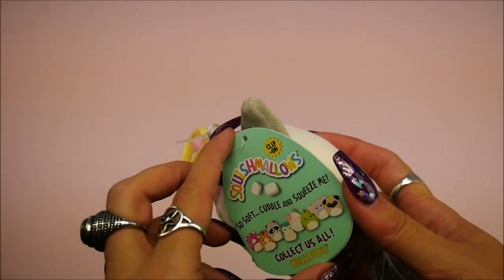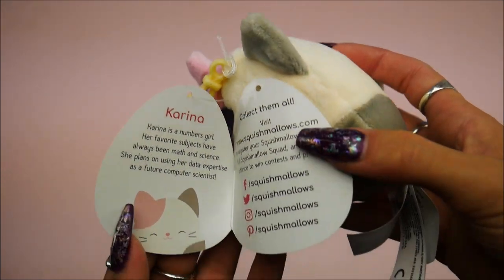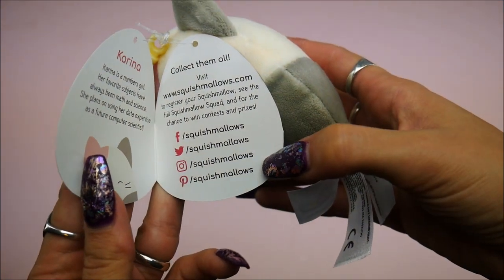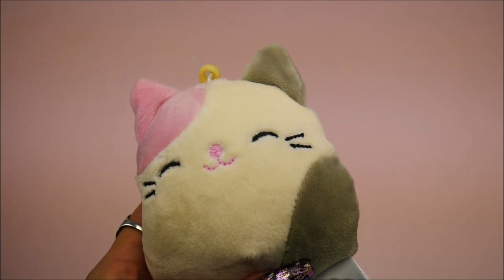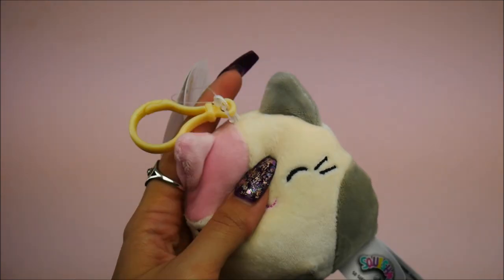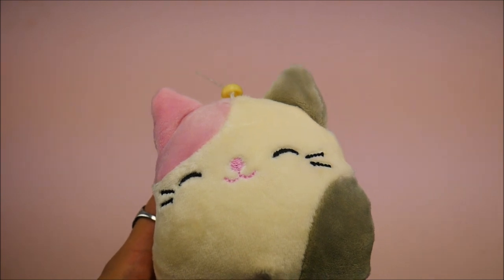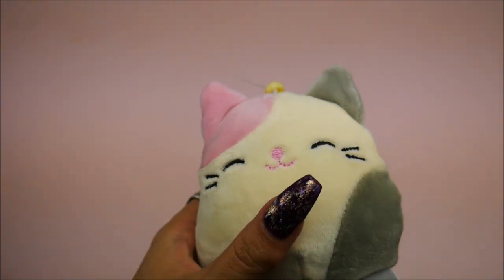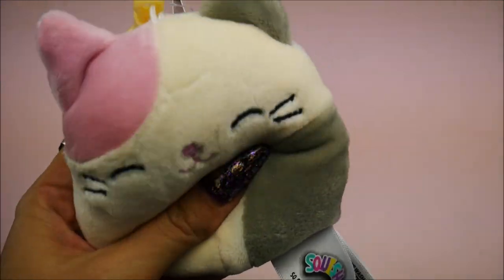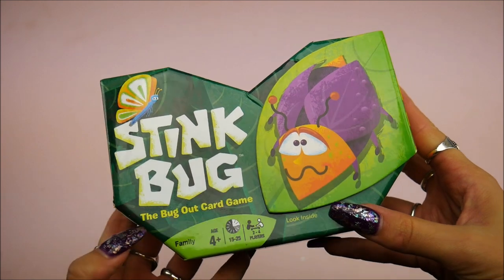Obviously you know my house is a Squishmallows house and this is a cute little kitty keychain. They're honestly always coming out with so many new ones — I know they're doing jungle ones now. This one's Karina. Definitely check out their social media, I love Squishmallows so much. I literally sleep with one every night, it's so comfortable. And they make keychains but they go all the way up to two feet tall now — I need a two-foot tall one in my life for sure.